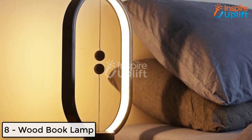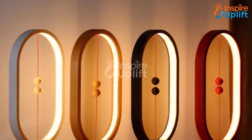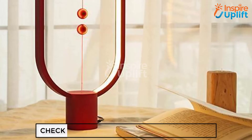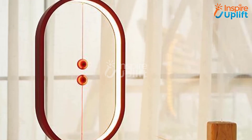At number 8 we have wood book lamp. You need decorative items that exactly match your overall study room theme to create a perfect reading ambience. We offer this book lamp that opens up to various angles. The book design is adorable and the glowing impact it releases is over the top.